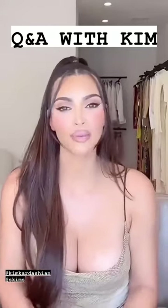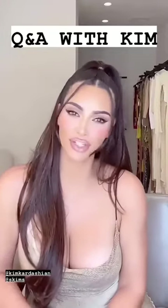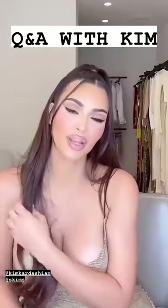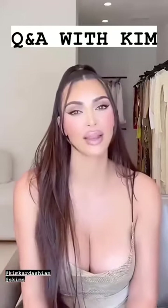Hi everyone, it's Kim. I'm so excited that today is the day that we're launching Skims at Selfridges. I can't wait for you guys to see what we have in store. We have so many fun, exciting little surprises for the in-store experience. And I think the most exciting thing for me is for you guys to see the product, try it on, feel it. I just want you guys to know that I'll be here every step of the way answering your questions, even though I can't be there in person. So let's start answering some questions.